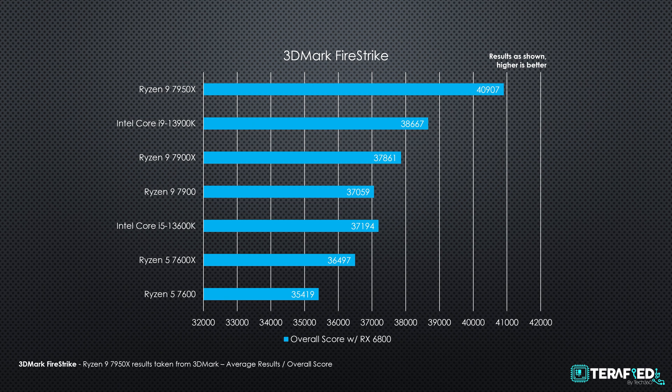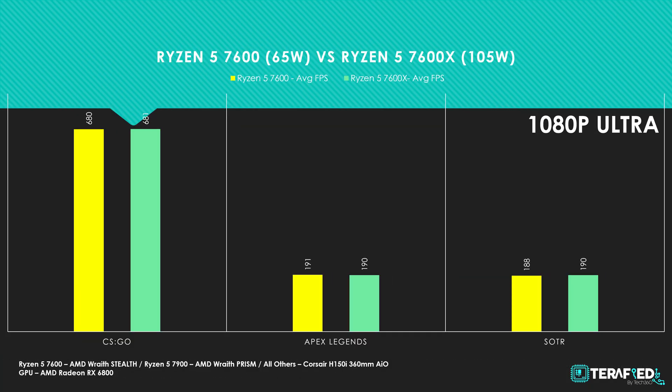We also tested 3DMark Firestrike — take those results with a slight grain of salt as many factors affect the overall score, but the trend still remains the same: the non-X SKUs sit right below their X counterparts. Moving into gaming, we tested three titles: CSGO, Apex Legends, and Shadow of the Tomb Raider. Honestly, you are looking at pretty much the same performance throughout, with only 1–2% differences at best. 1080p and 1440p are no issue at all for any of these CPUs.